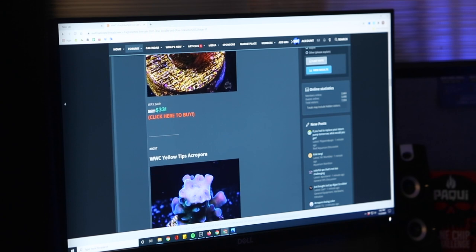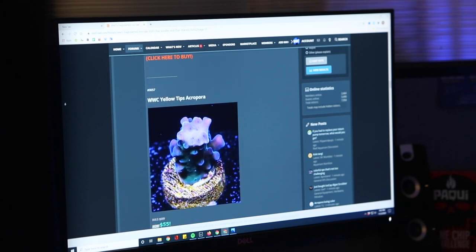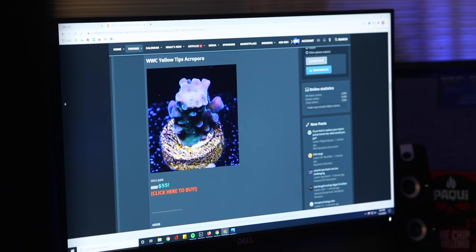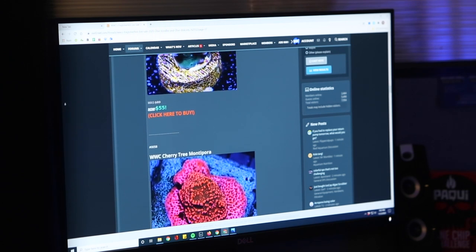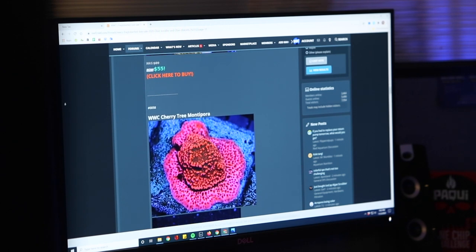We also have $5 corals available throughout the sale. Please keep in mind that you have to purchase a regular sale price coral for each $5 coral, and that there is a maximum of two $5 corals.